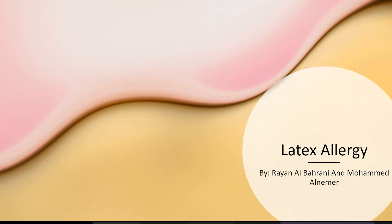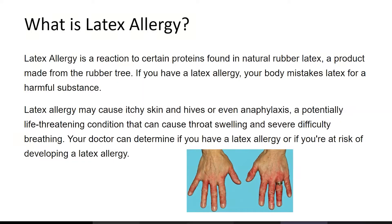Latex allergy. By the name, it's an allergy which is a reaction to certain proteins found in natural rubber latex. The reason it's so common, especially in healthcare workers, is the gloves that most of them use — they have latex in them, and so their allergies tend to develop.